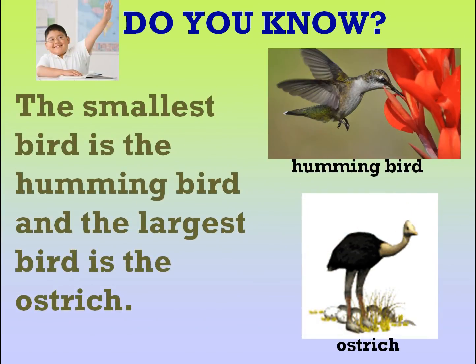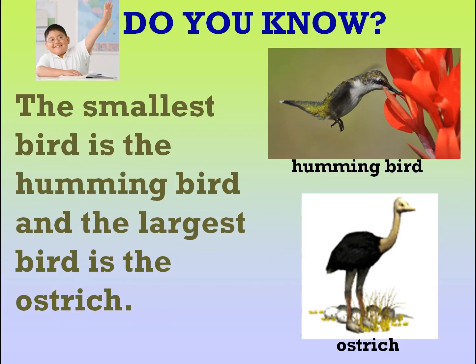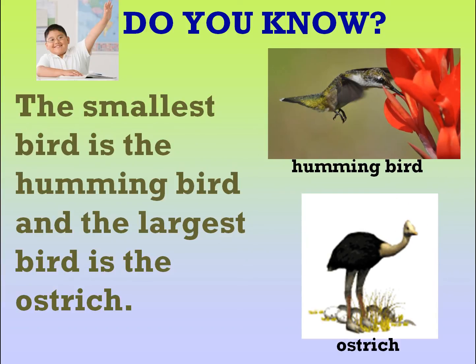Do you know? The smallest bird is the hummingbird and the largest bird is the ostrich.